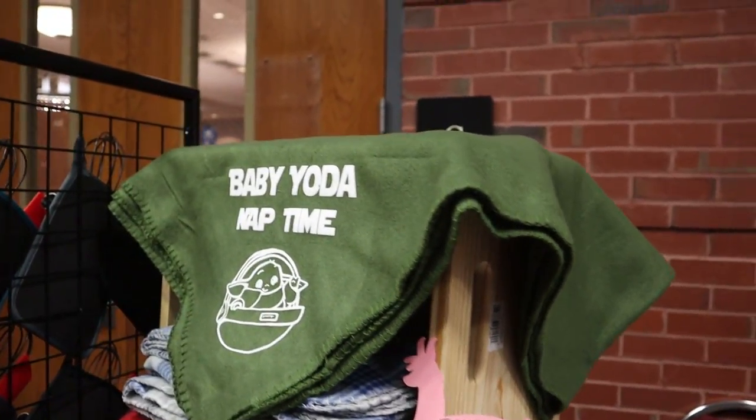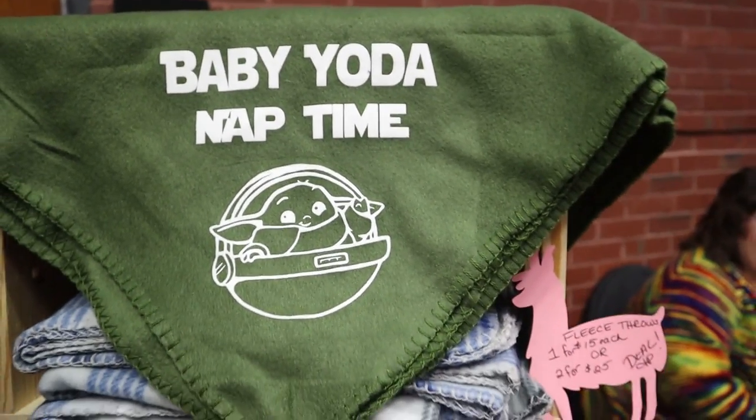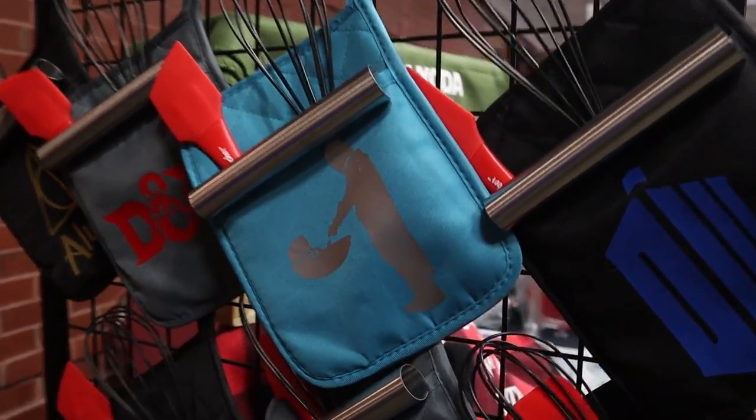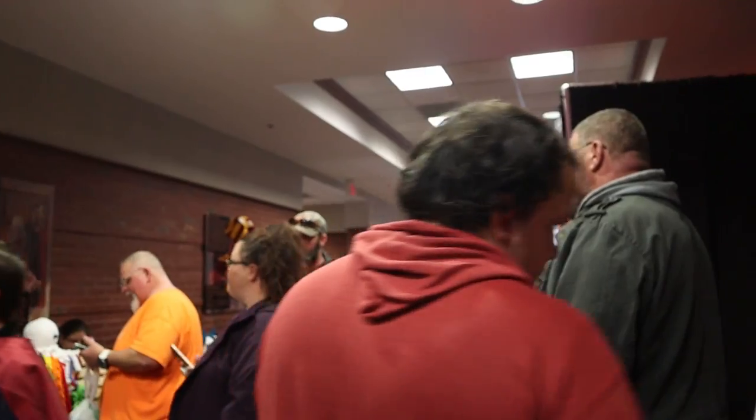Everybody is trying to capitalize on Baby Yoda. There is more Baby Yoda merch than anything I've ever seen — it is quite ridiculous. Of course it's officially licensed stuff. But they got some pretty cool stuff, so we're going to keep on looking.